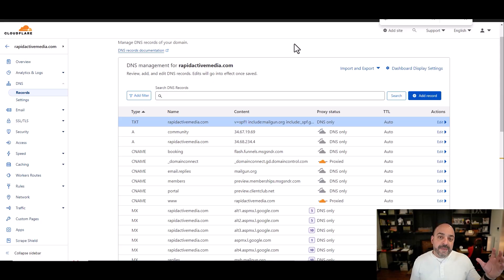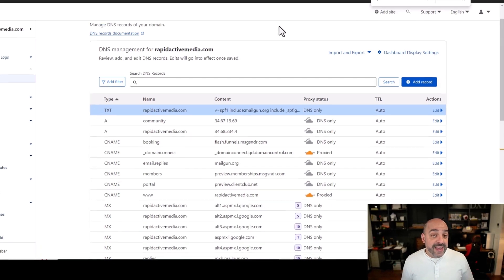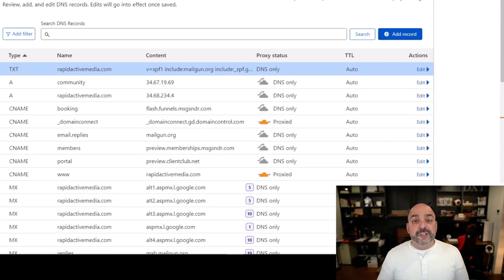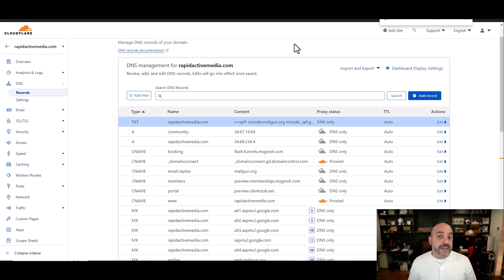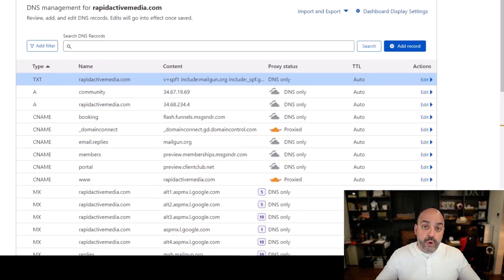If you're using Mailgun or SendGrid or other services, they'll also provide you with a DKIM specific to their service. Here's how it works: an email gets sent from an inbox and goes directly to your recipient's inbox. A robot then validates these things. First, it checks: did I just get an email from Google — are they allowed to send on your behalf? If you have the SPF and it says yes, it passes the first test.